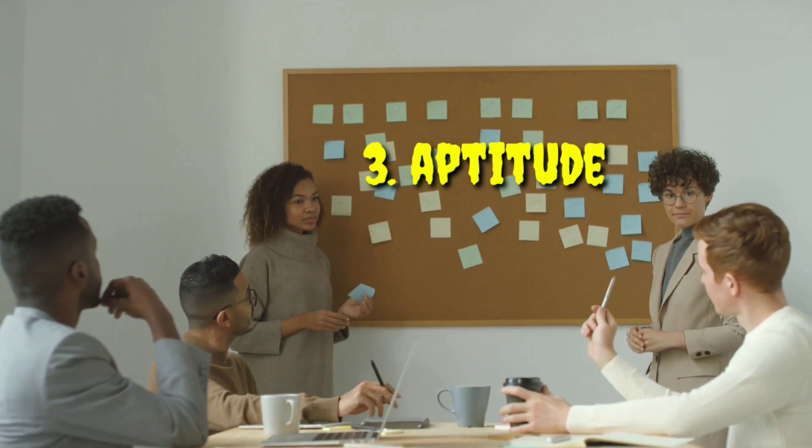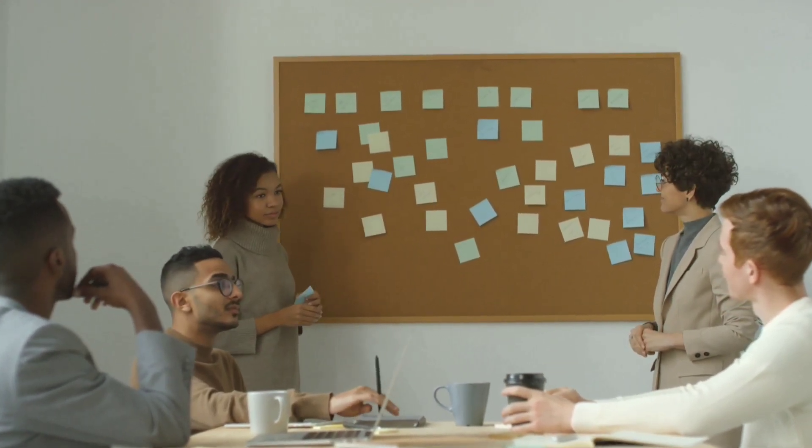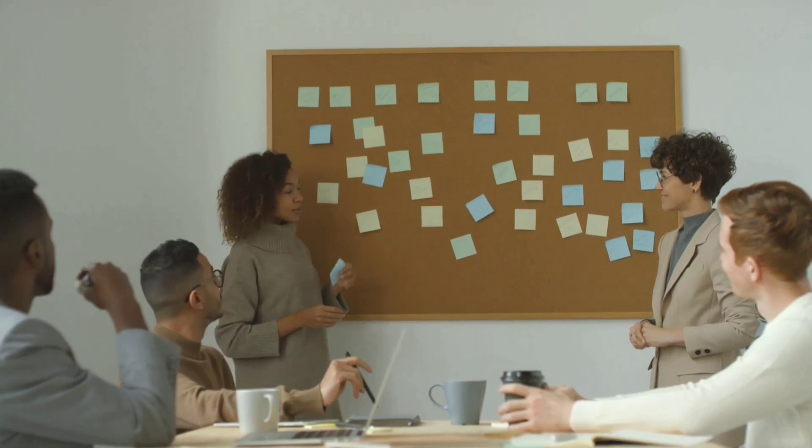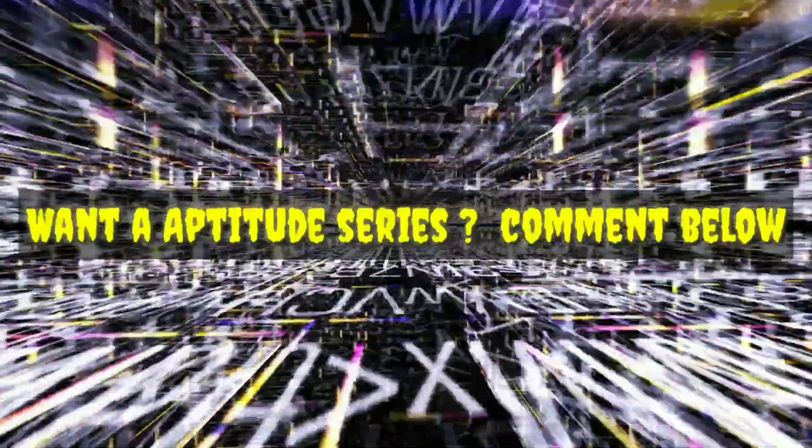Now coming towards aptitude. Aptitude is considered the first elimination round. You can expect questions based on reasoning, mathematics, and data interpretation. Companies use this round because they can understand your problem-solving ability from it. We are going to come up with a new series where we will teach you tricks on how to solve various problems. If you want that series, comment below.